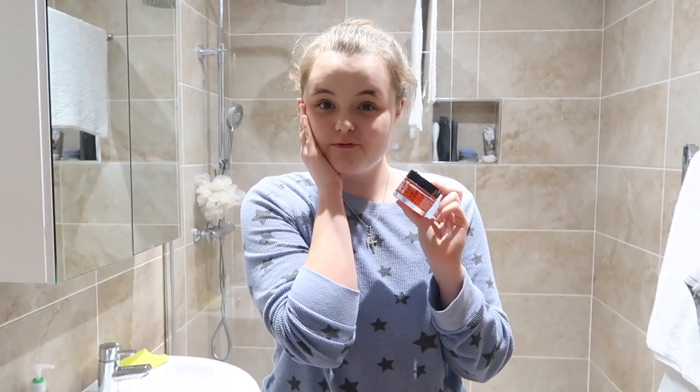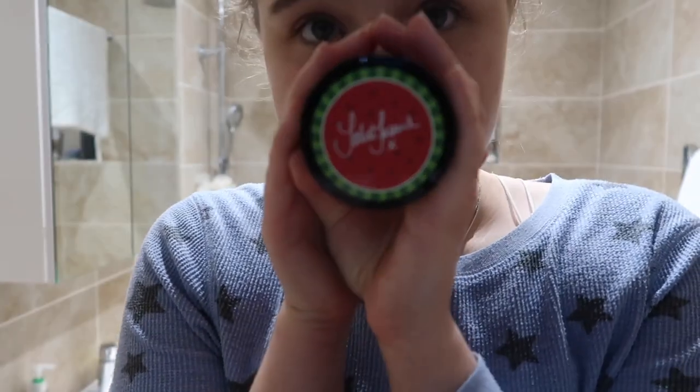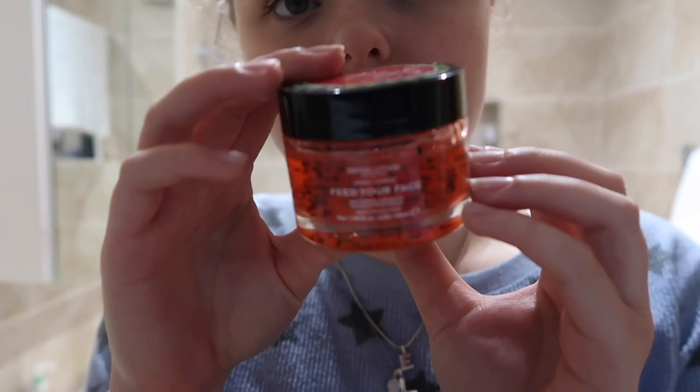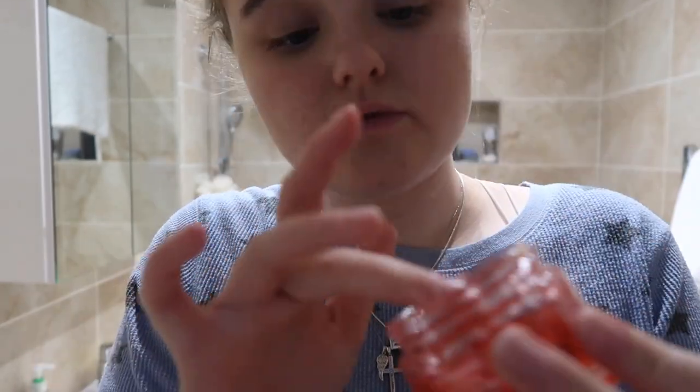Next stage of the pamper routine — you can't really have a pamper night without a face mask, can you? I'm going to pop on the Jake Jamie Feed Your Face watermelon hydrating mask by Revolution. It smells amazing — it literally looks like you're putting strawberry jam on your face. It smells really good and refreshing, so let's pop some of this on.